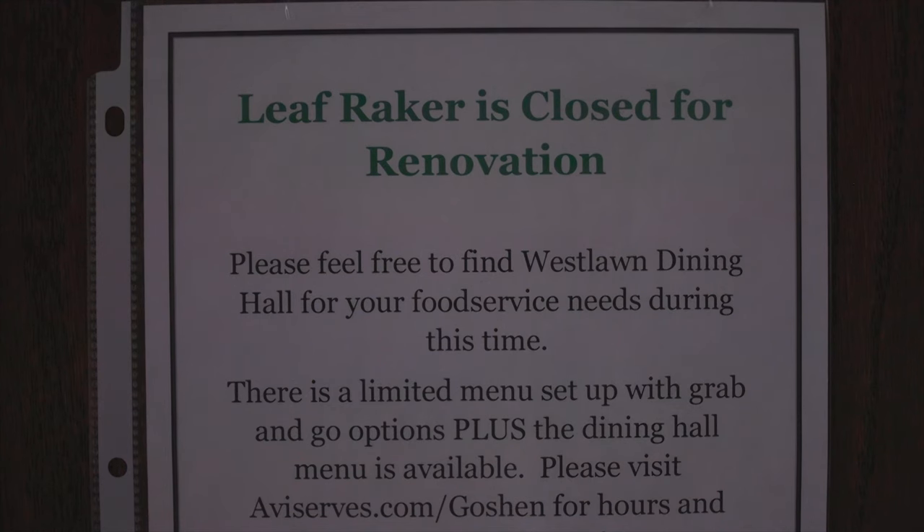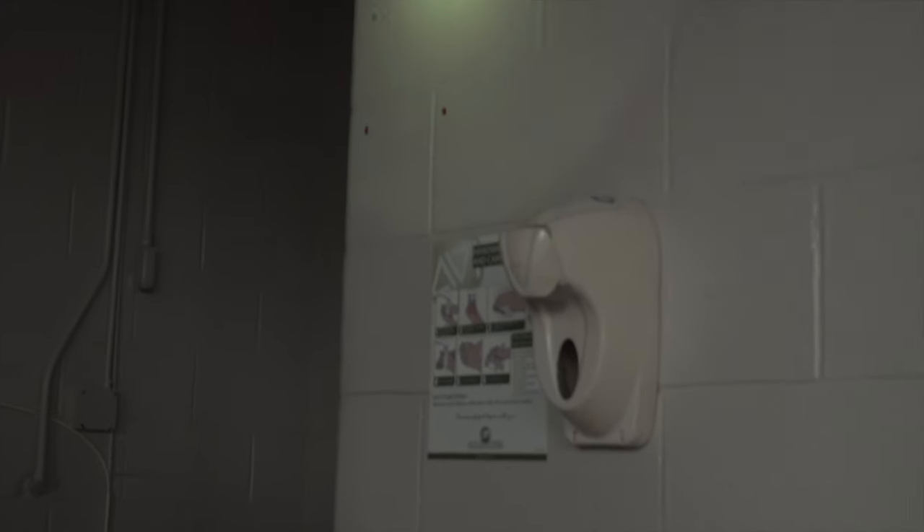Jeremy Corson, resident director for AVI Food Systems, has been waiting a long time for the newly defined Leaf Raker, and he is thrilled that it will soon be open to the public as well as Goshen College students.